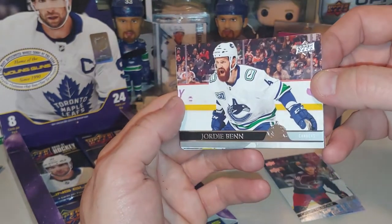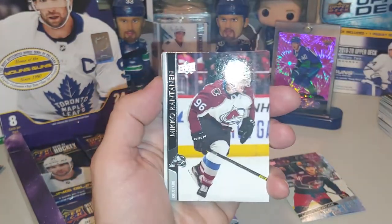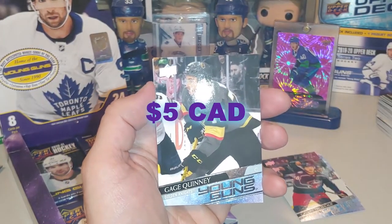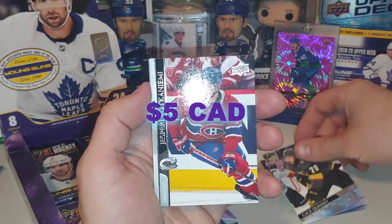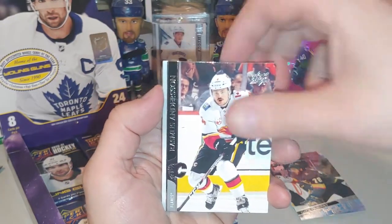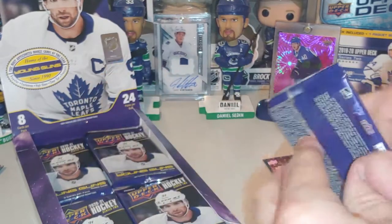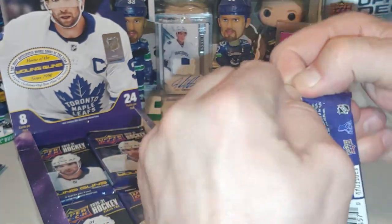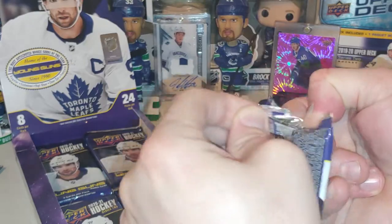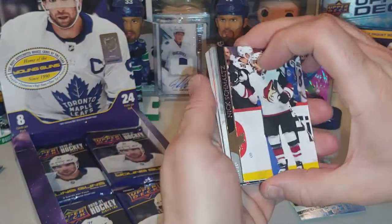Jordie Benn for the Canucks — so getting a couple Canucks, hopefully we see Nils Hoglander. Shea Theodore, Minko Rattman, Marcus Foligno. Gage Quinney for the Golden Knights Young Guns. Nisperi Kokkinen, James van Riemsdyk, and Rasmus Andersen. I'll do a recap at the end of all the things that we got, all the nice hits, all the Young Guns. So if it seems like I'm just breezing through this, I am. I'm just excited and I want to get through them all, and I want to see me get a Nils Hoglander at the end of the day.